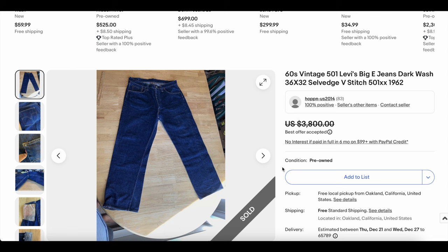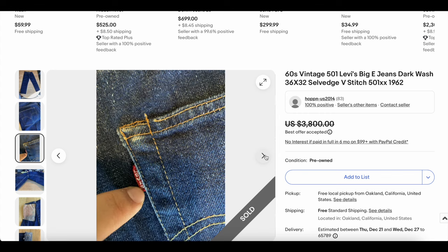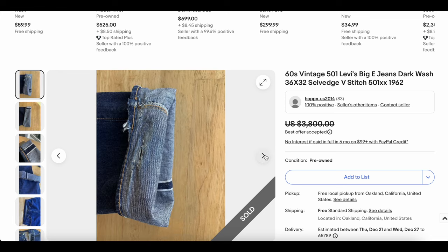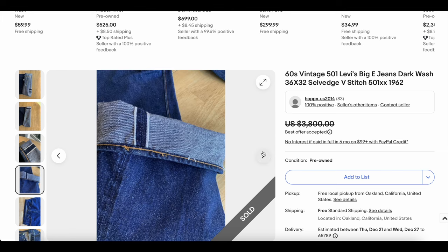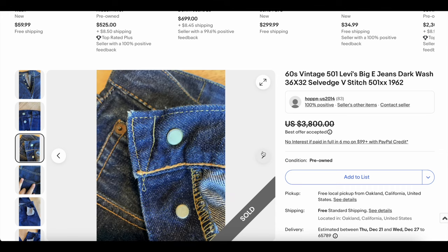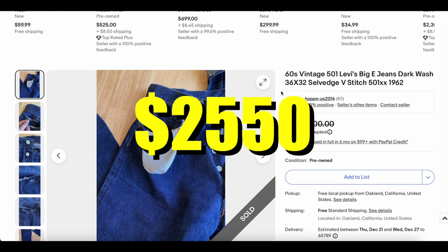Then we're straight away back into another pair of 60s 501s. This one's got a beautiful wash — absolutely gorgeous. Condition looks fantastic, very little wear. We have that 'every garment guaranteed 501 XX' again, letting us know this is probably at least early-to-mid 60s. We have some damage at the end, maybe where it was folded, but generally speaking a very beautiful pair of 501s. We won't spend too much time on this one because it's pretty obvious — it did pretty well. It sold for $2,550.